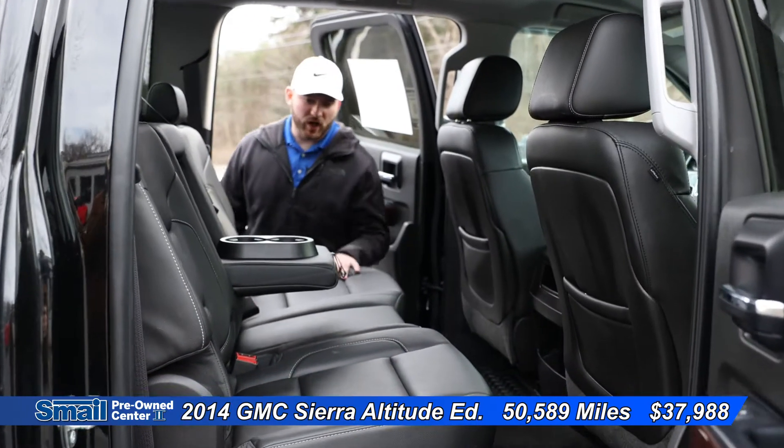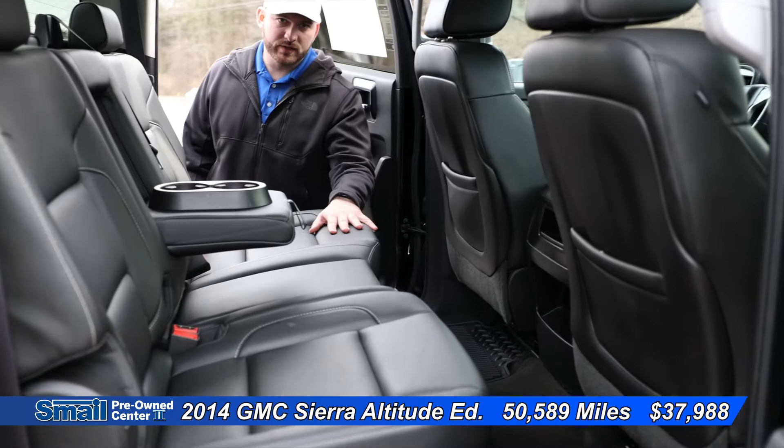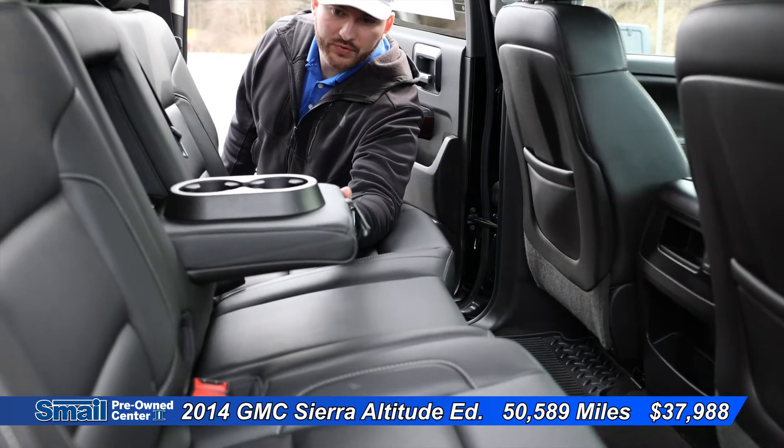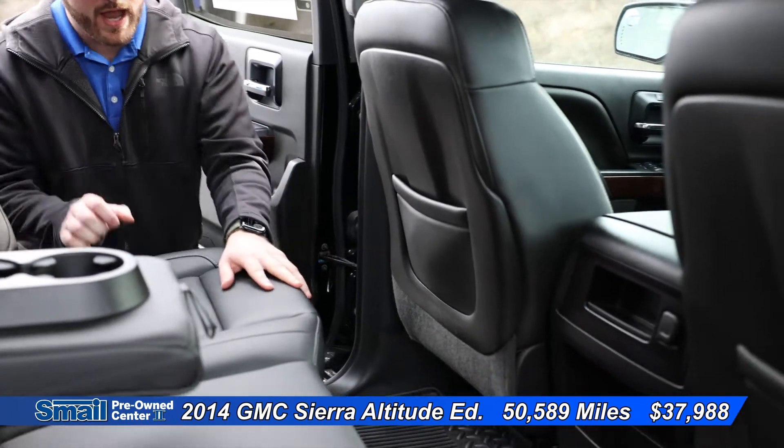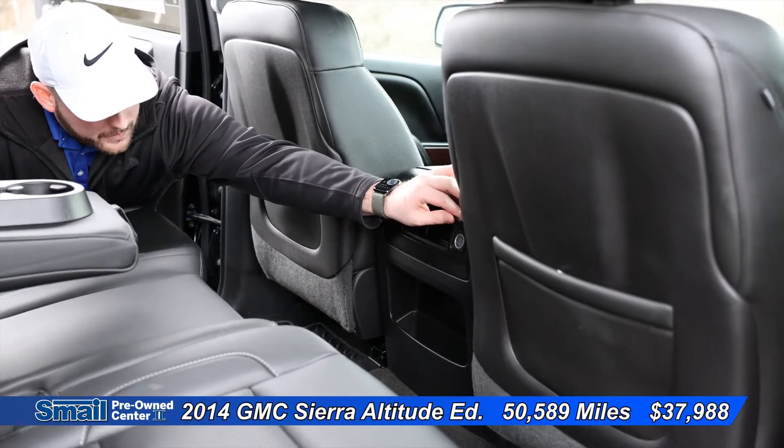Coming into the cab of the truck, we do have a black leather interior, a fold-down cup holder. We have our storage spaces back here, and then we have a little 12-volt power outlet right back here.